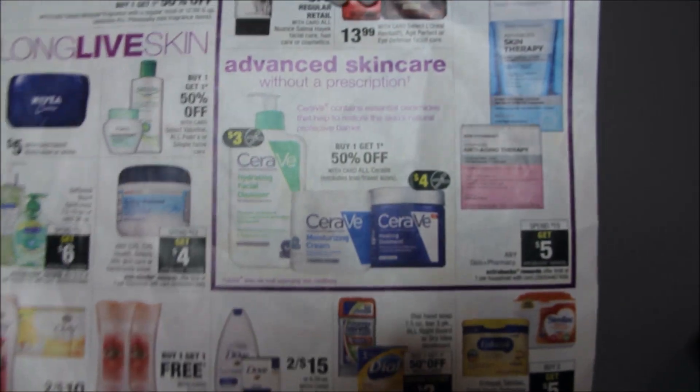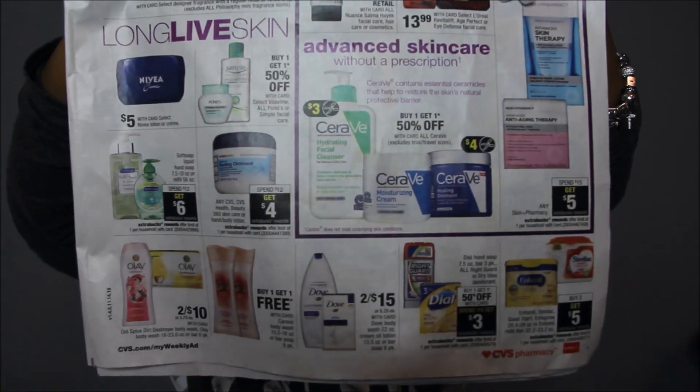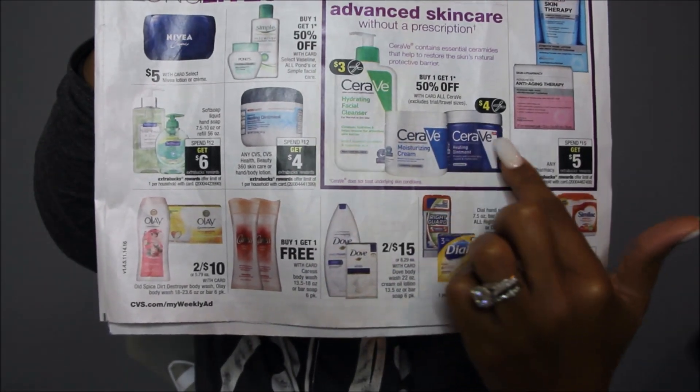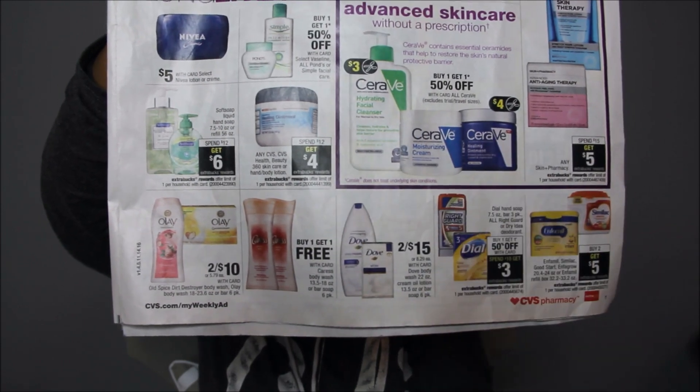The CeraVe — however you pronounce it — that good face cleanser, I might get this. It's buy one, get one 50% off, and we did get some high-value coupons for $4 off in the inserts. I already got my inserts, so this is a really good deal to do if you want to do it. There are no ECBs being given back, but we got high-value coupons, so if you like that stuff, it's really good.